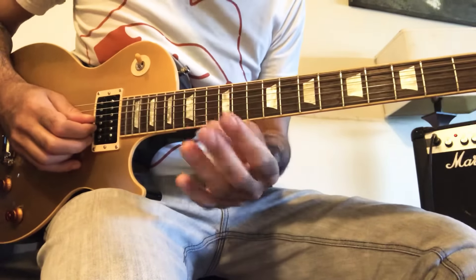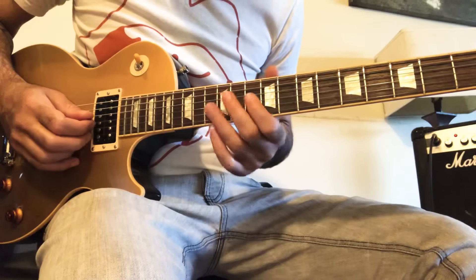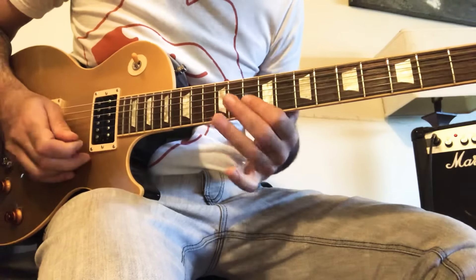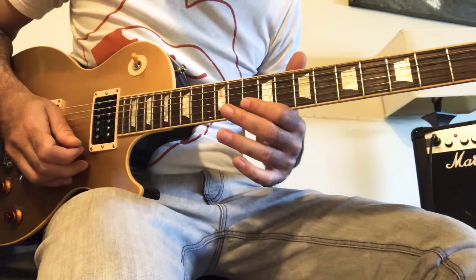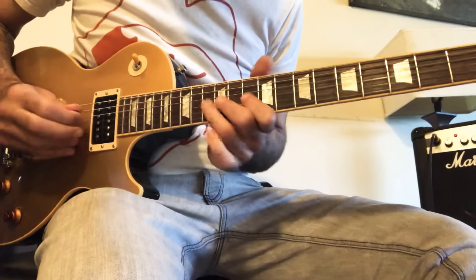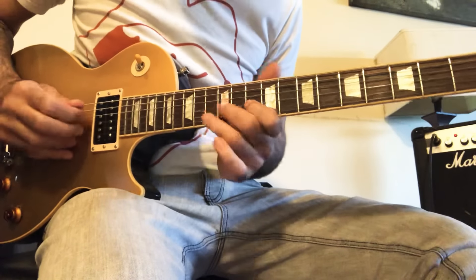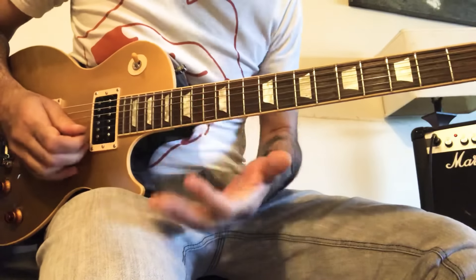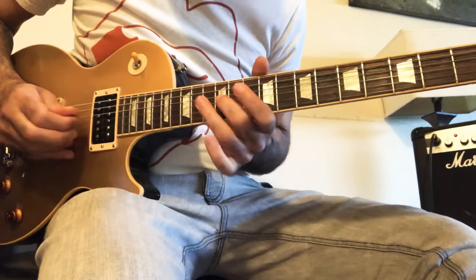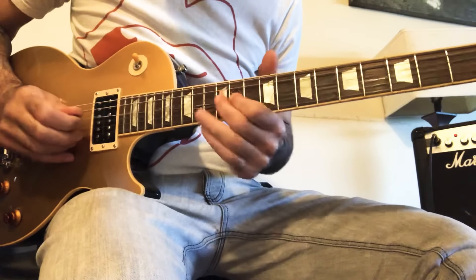And we're going to use three fingers — our index, middle, and ring finger — and we're going to climb up 10, 12, 13. And right away, our index is going to drop to the B string 12th fret. And then we'll descend back down, but we'll incorporate a cool legato kind of feature.